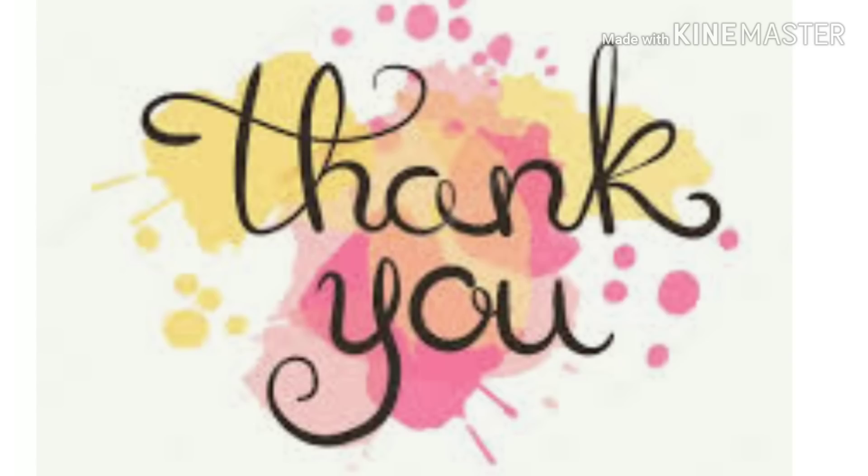Thank you everybody for stopping by and watching another five off and $25 for Saturday, September the 21st. If you're new to my channel and this is the first time stopping by, please consider subscribing. If you enjoyed the video and found it to be helpful, please give me a thumbs up. Don't forget to hit that notification bell and have fun out there — enjoy couponing. Happy couponing and happy savings!